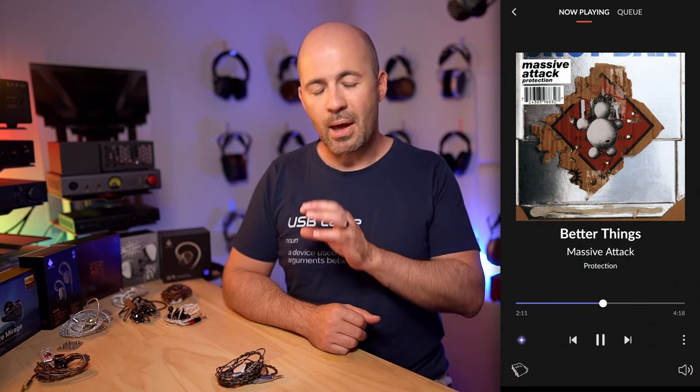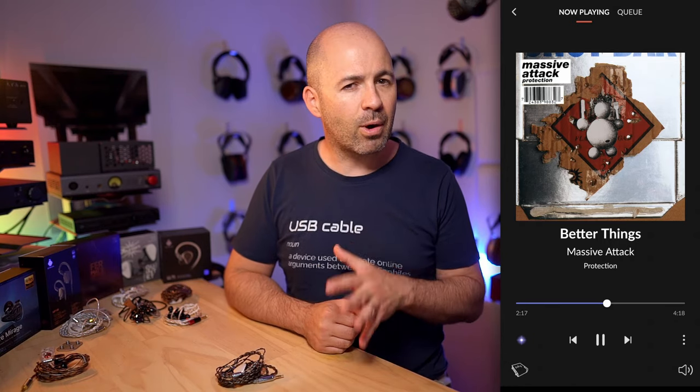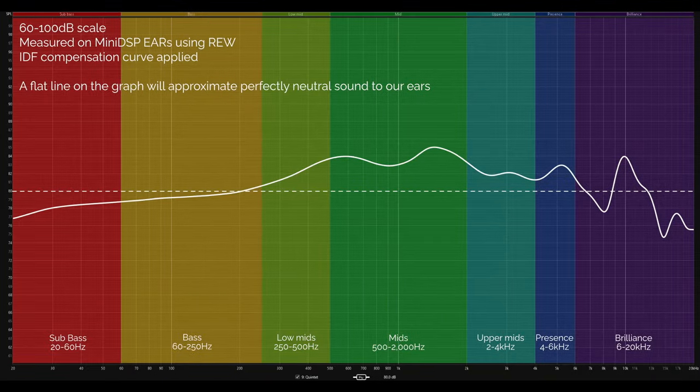After listening to a bunch of tracks, the one I settled on for my notes for this particular review was 'Better Things' by Massive Attack. The first thing I noticed about the sound from the Kiwi Ears Quintet was the wonderful sense of clarity and articulation. They're quite a different tuning from anything else in this five-part series. When you look at the measurement graph, it might look like the bass is very secondary — and indeed it is secondary to the midrange and treble — but they're not a completely bass-shy IEM.